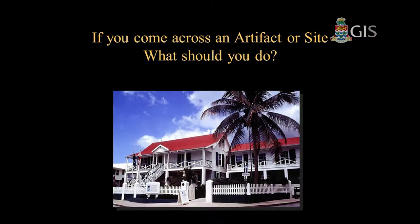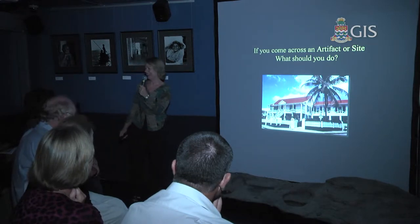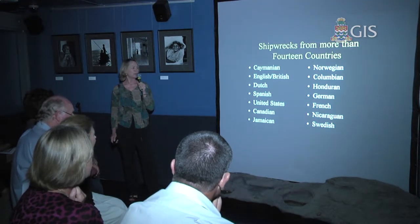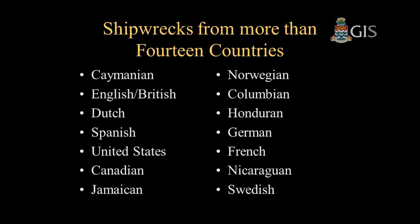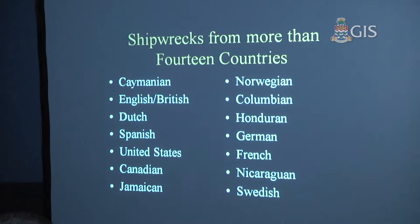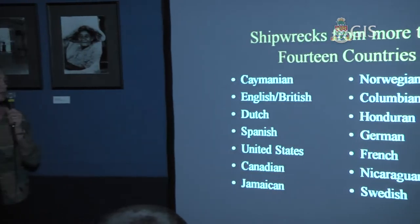What should you do if you come across an artifact or a site? Leave it where it is, take a photograph, take a GPS coordinate, and call me — come to the museum. Just looking at what resources we have around the islands: we have shipwrecks from more than 14 countries. The Caymanian vessels are largely ones lost in hurricanes, though there are other incidences. We have ships from British and English vessels, Dutch West Indian ships, Spanish ships, ships from the United States, Canada, Jamaica, Norway, Colombia, Honduras, Germany, France, Nicaragua, and Sweden.